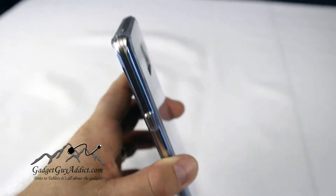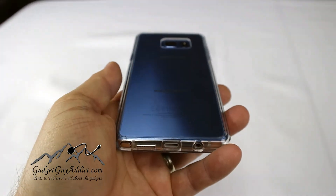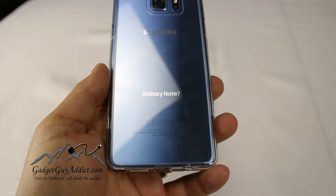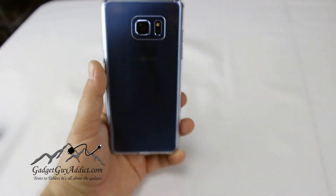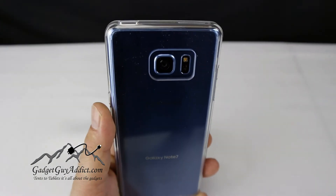And on the front, you've got a ridge on the upper top and bottom, which will protect your screen when you lay it down on its face — so if you're using the edge feature for getting notifications and stuff like that.